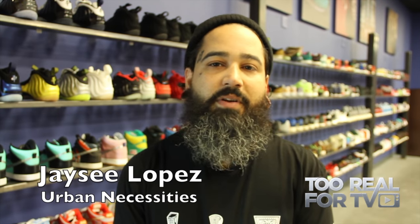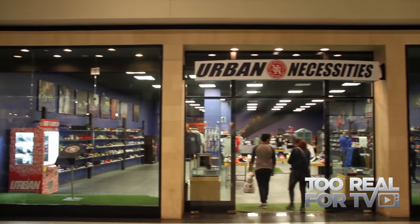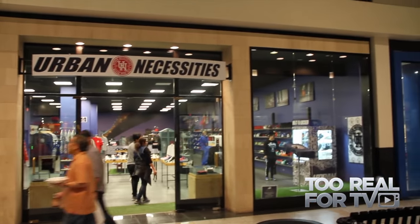My name is JC Lopez. I'm one of the three owners here at Urban Necessities. Urban Necessities is a sneaker consignment shop located inside the Boulevard Mall in Las Vegas, Nevada.